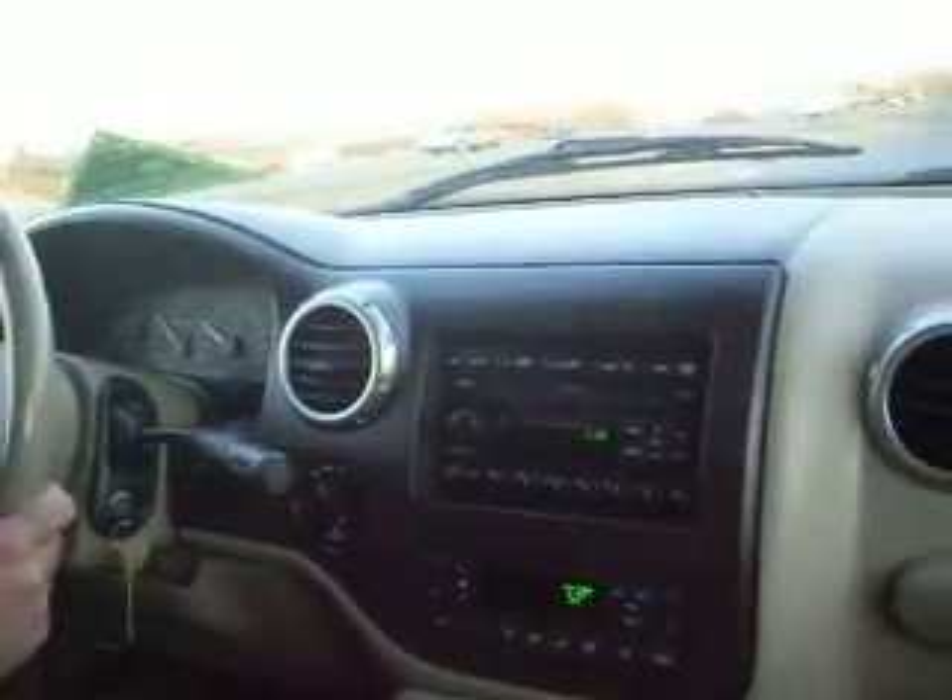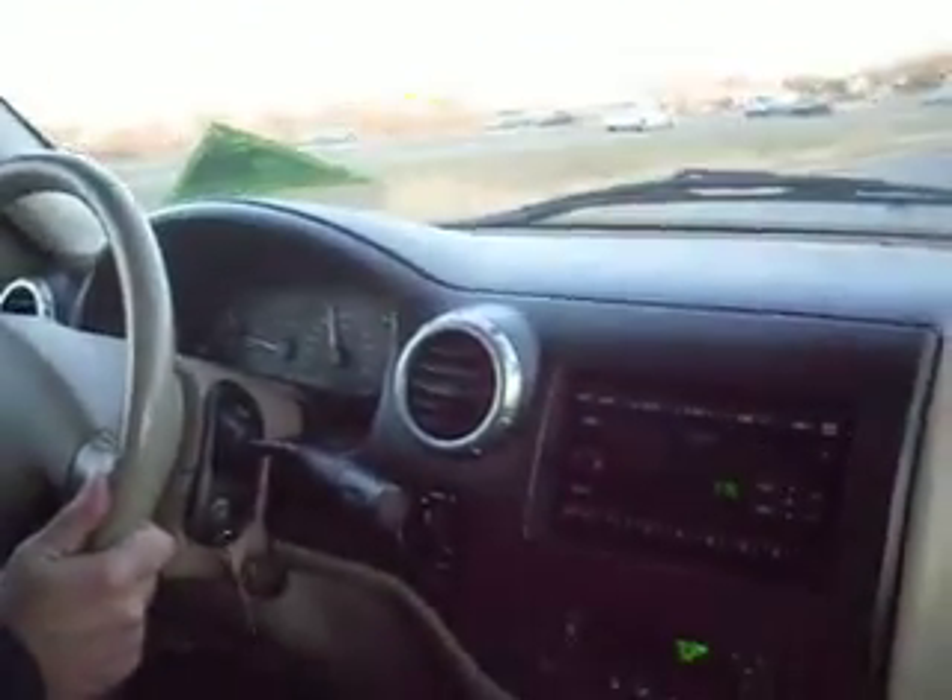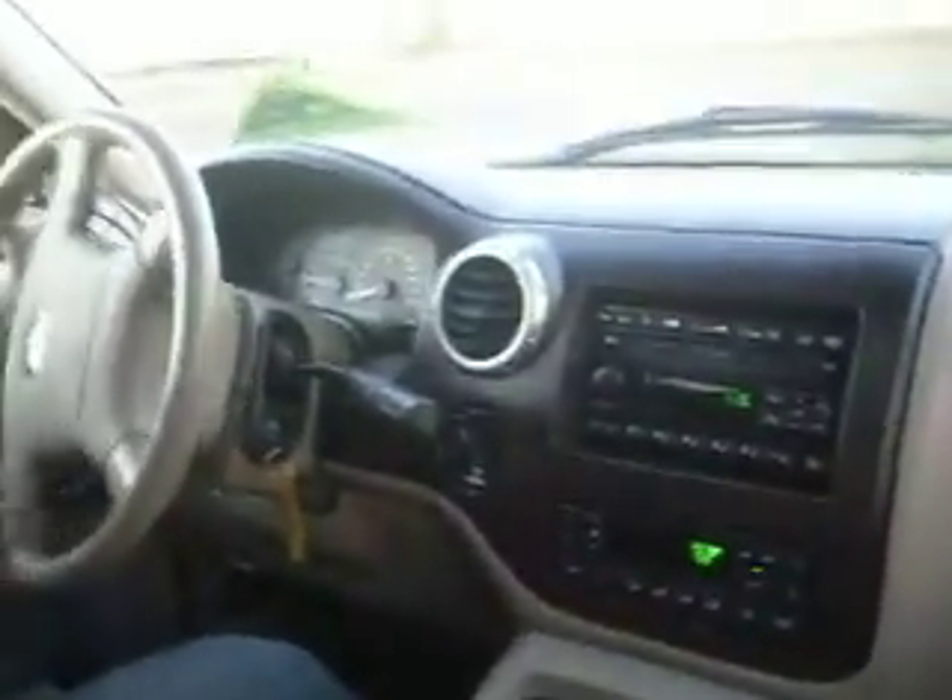Let's check the transmission first. As you can see, the transmission shifts correctly. There's no pulsation with the brakes because they're new. All the lighting, signals, and gauges work. Power steering is very smooth. It has a nice turning radius for a full-size SUV.